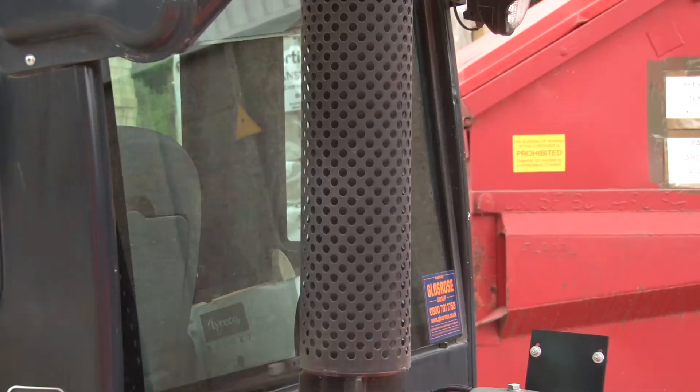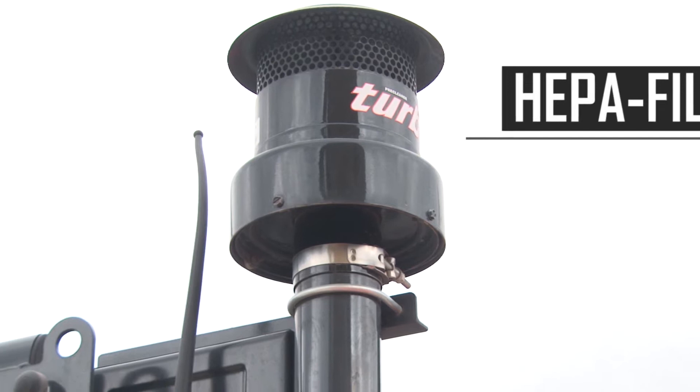It comes with an upswept exhaust which prevents dust being blown about the factory. It also comes with what we call an epi-filter, and that will filter out the dust going into the cab.